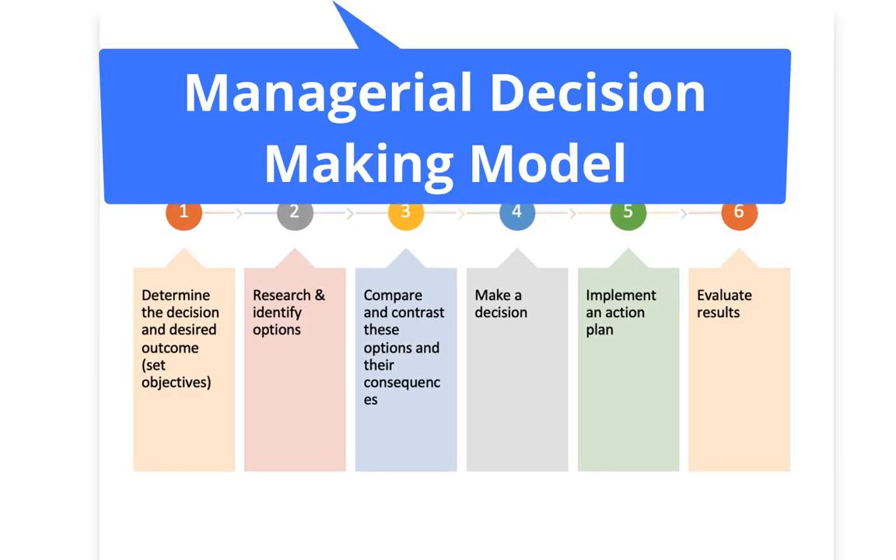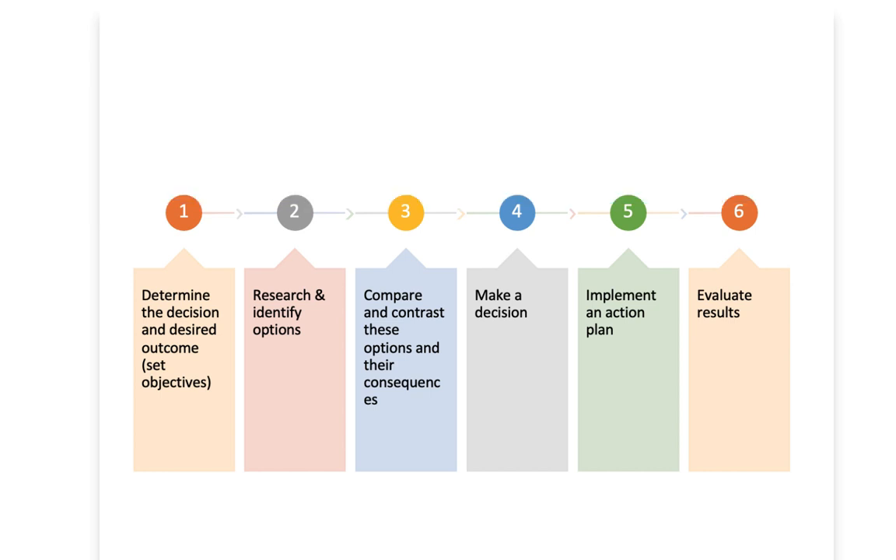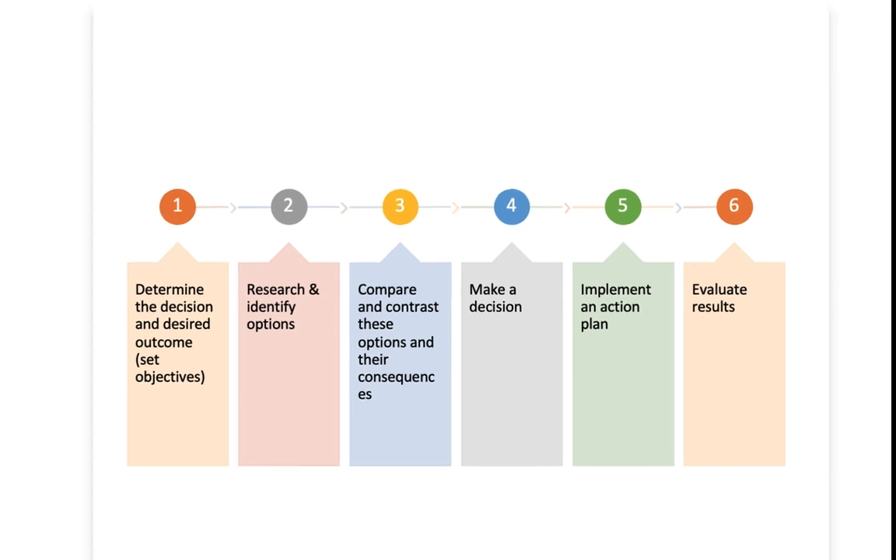A managerial decision making process is not that different, and you'll notice a common theme — they're all very similar. A manager makes decisions: you want to understand what it is you're trying to achieve, research your potential options, compare and contrast those options, because any decision you make as a manager carries risk. You want to make as educated a decision as you can, then obviously make the decision, find a way to implement it, and then evaluate your results.